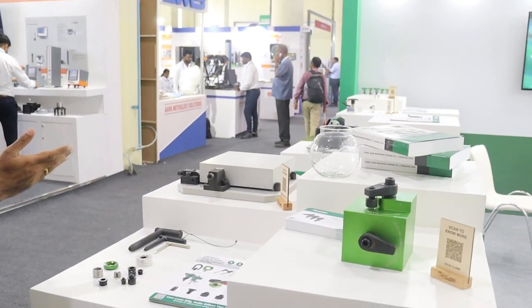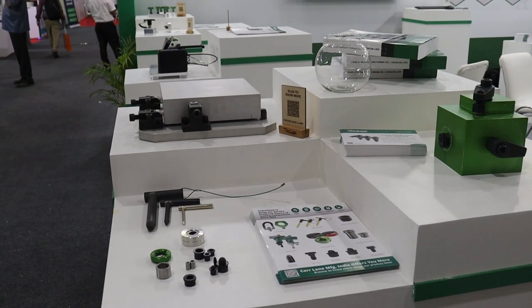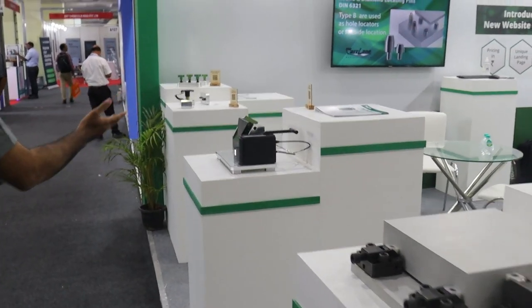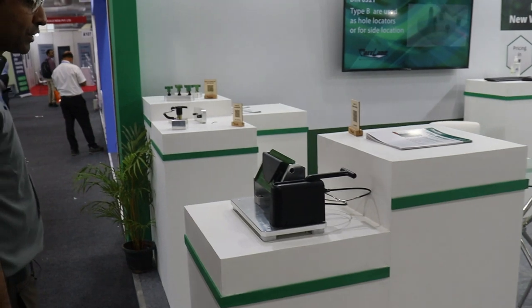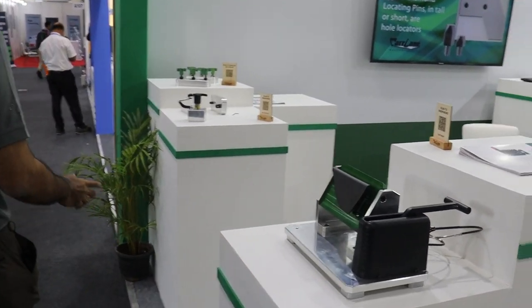We have the pivoting edge clamps, and we have a lot of L&T pins which are produced in India. We also have our Flip Buddy, which is a new product line that we acquired recently.